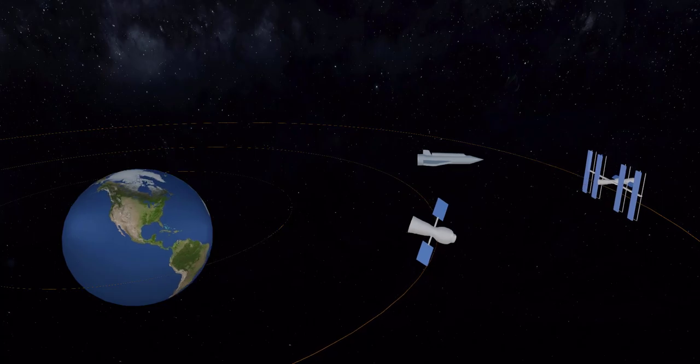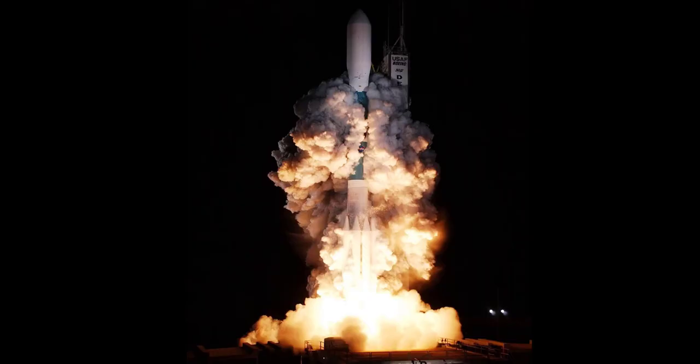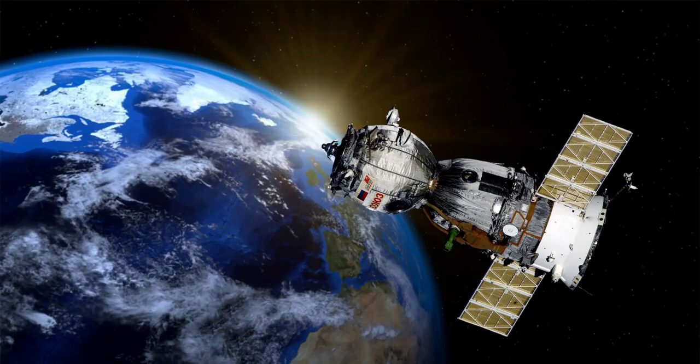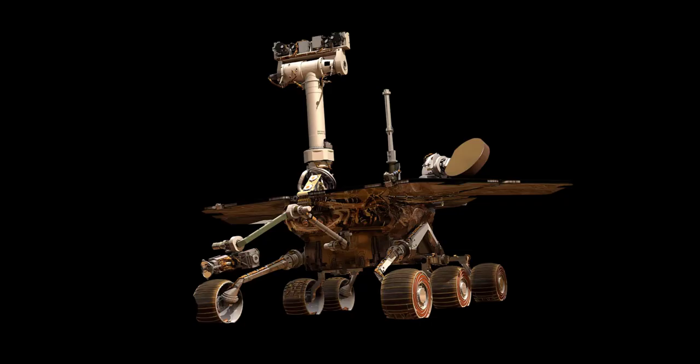Starting with the backbone of space travel, the space rocket. Space rockets are the vehicles that propel us into space. They are designed to withstand the extreme conditions of space travel and can carry payloads such as satellites, space shuttles, and space probes into orbit and beyond.